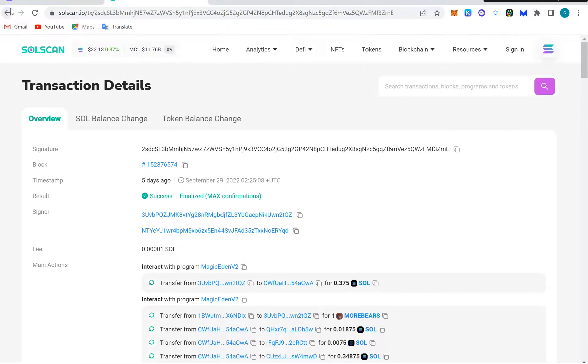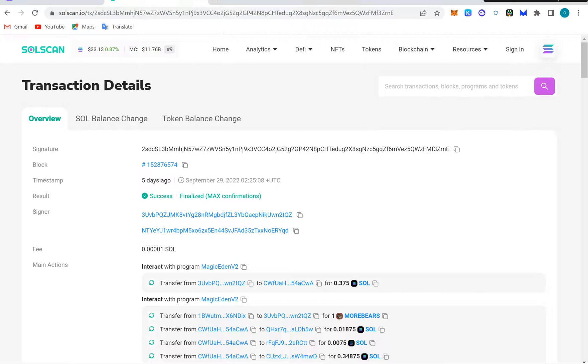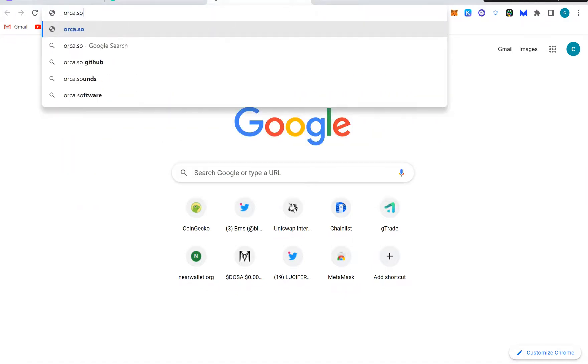Every transaction that happens on Solana will appear on Solscan, so just make sure you note that. After that, we're going to go to DEXes — decentralized exchanges on Solana where you can buy and sell tokens. One of the places I'm going to show you is Orca, at orca.so. Just make sure you write these things down, it's very important.